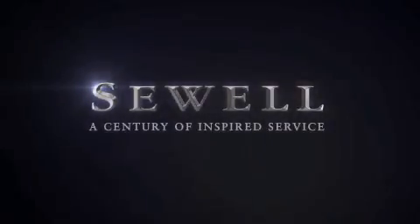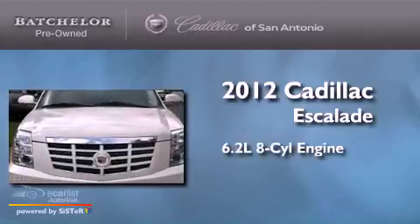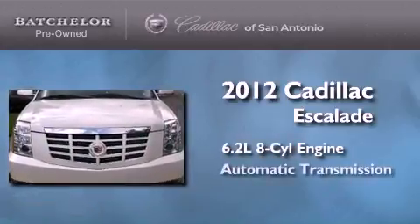Sewell, a century of inspired service. This is a certified pre-owned 2012 Cadillac Escalade. It has a 6.2 liter 8-cylinder engine and an automatic transmission.